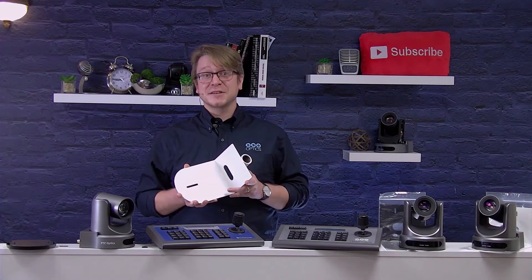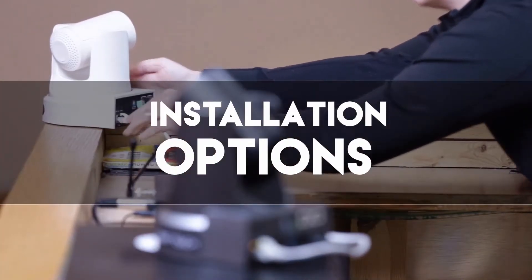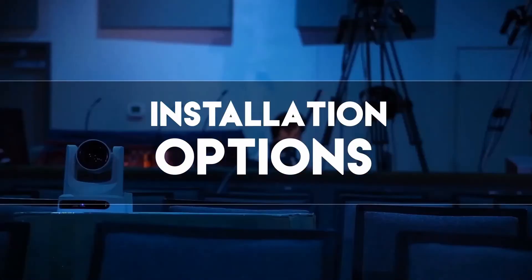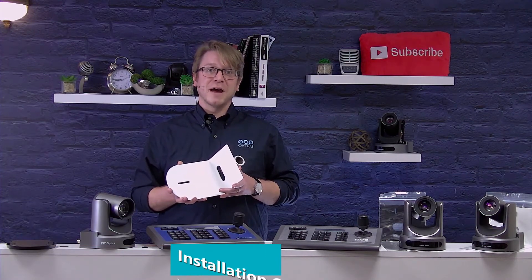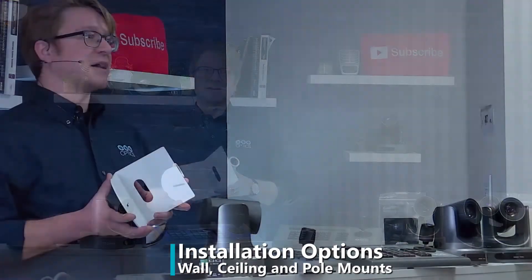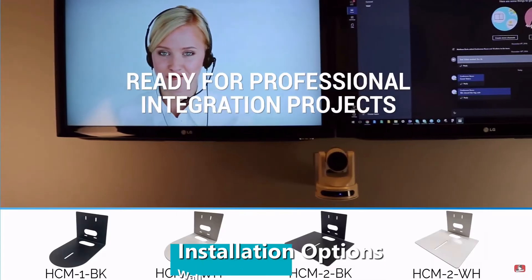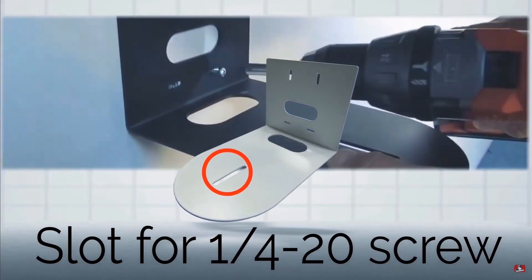In this video we're going to be covering installation options. PTZOptics cameras can be mounted in almost any location given the proper mount and cabling access. All PTZOptics cameras can be mounted on the wall, on a ceiling, or even pole mounted. We suggest using one of the camera wall mounts specifically designed for PTZOptics when wall mounting the camera.